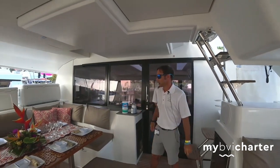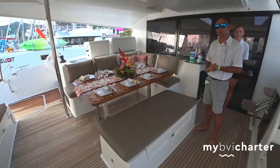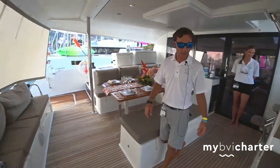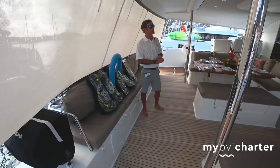Lovely dining area. We can accommodate eight. We also have a teak folding chair that we can put on the end here for when we have up to eight people. There's a nice big rumble seat in the back. Love seat here. This is if you want shade or if it's raining of course.